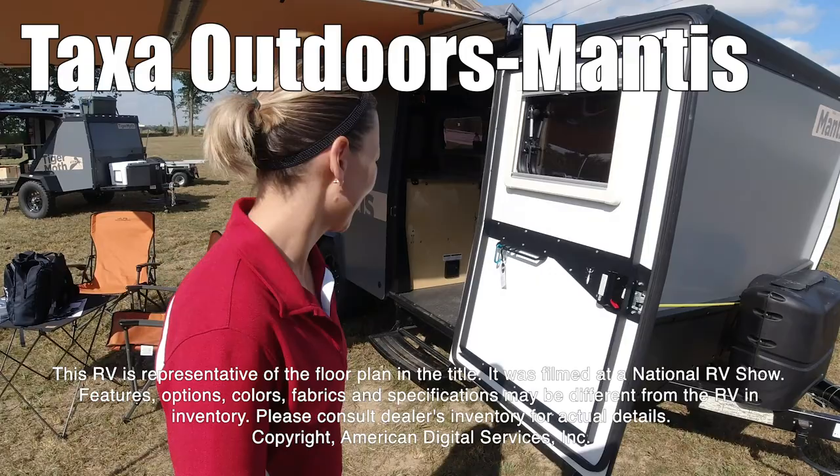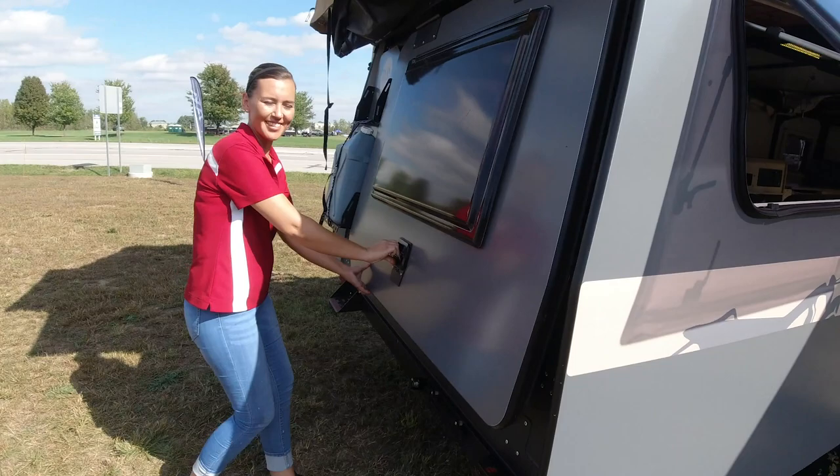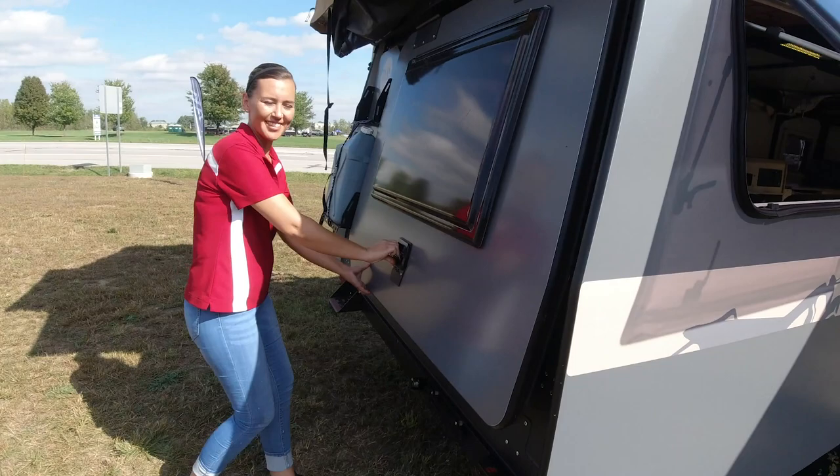Hi, today I'm going to show you the Mantis by Taxa Outdoors. This RV is representative of the floor plan made by this manufacturer. It was shot at a national RV show. The features, options, colors, fabrics, and specifications may be different from the RV in the dealer's inventory. Please consult the dealer's inventory for actual details on this RV.